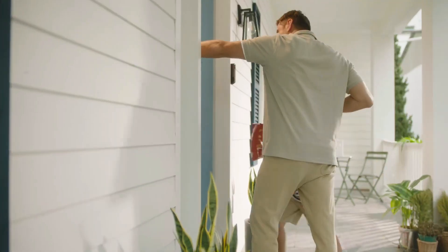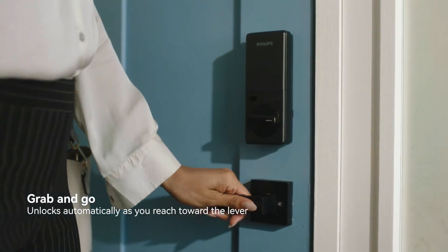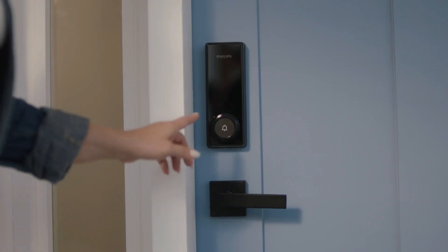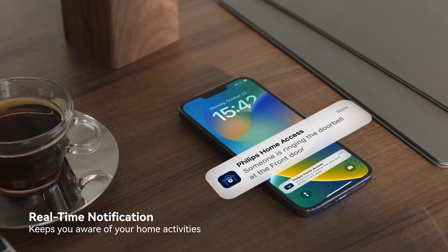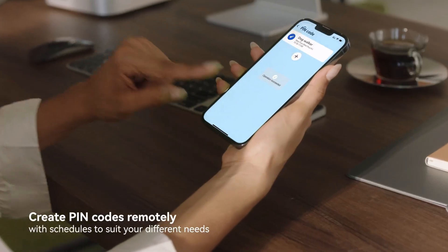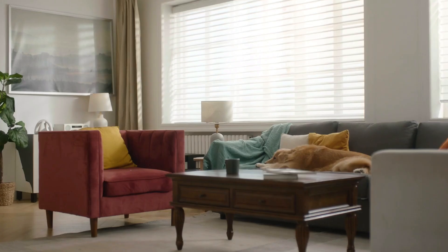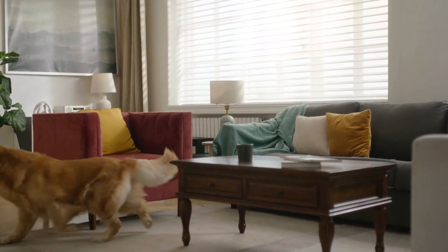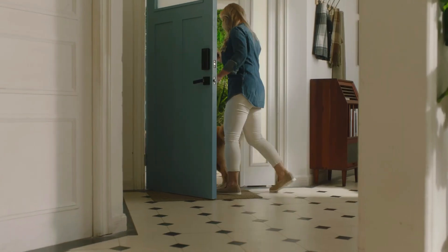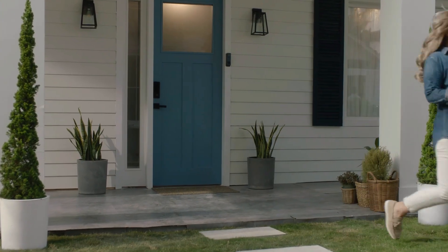The deadbolt has an integrated proximity sensor that recognizes when your hand is reaching towards the indoor knob or lever and unlocks the door automatically. Other methods of unlocking include the use of a PIN, a key, or the Philips Home Access app.